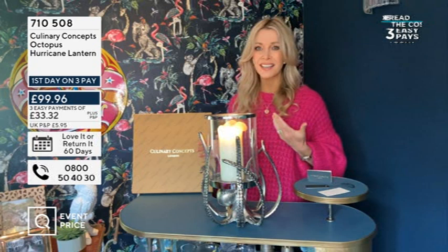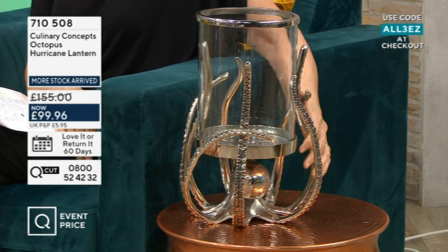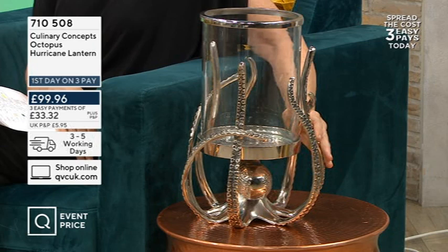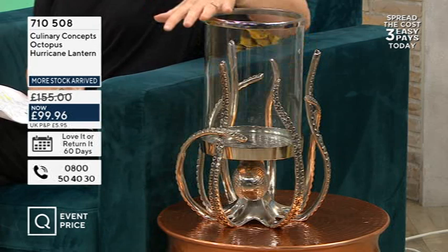Just touching on the size — this is a really big piece. Because the lantern itself is so big, you could actually fill this with shells. You might have collected shells on a holiday and pop your candle in there with your shell collection, or some moss, or at Christmas you might want to put some Christmas baubles in there. These pieces are designed to be celebrated all year round — they're not designed to be put away. They're such talking points.